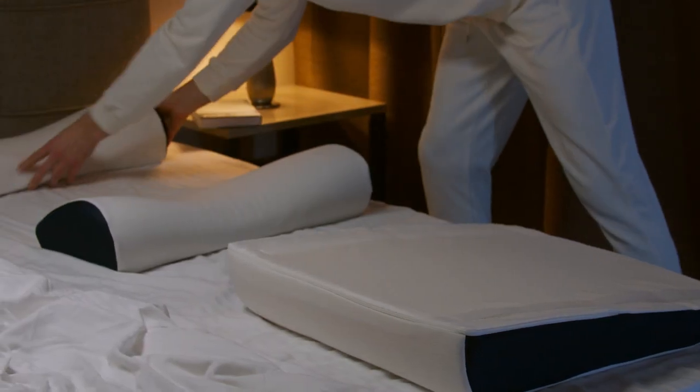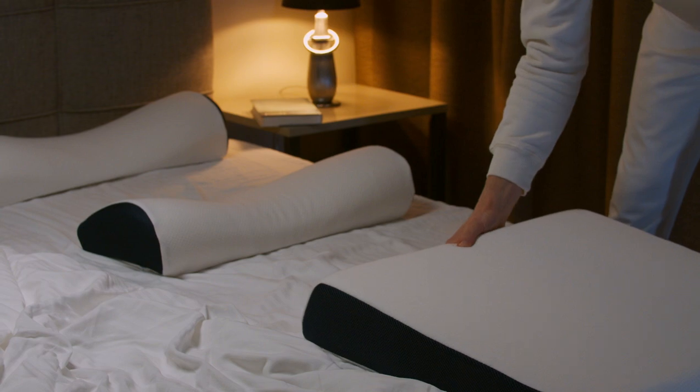It's a set of three pillows: for the neck and head, for the lower back, and for the legs.